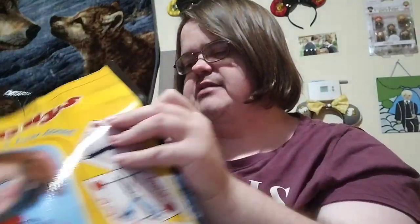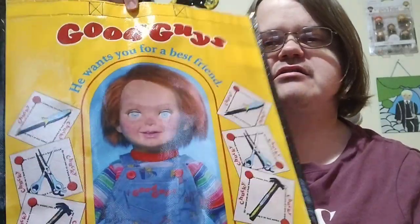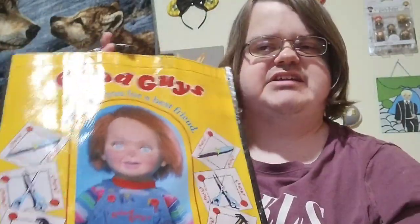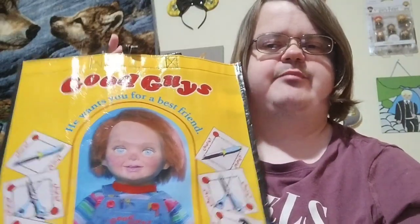So the first item I am seeing is this Good Guy — 'He wants you for a best friend.' It's a little tote bag, and y'all know in the springtime I normally go to the library, so I can take this with me when I go to the library.